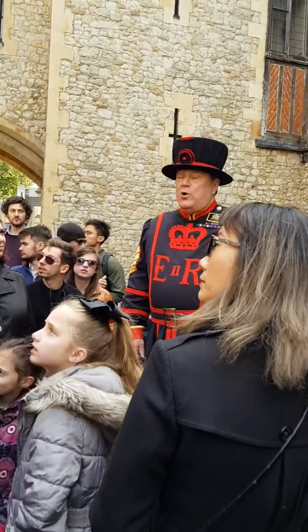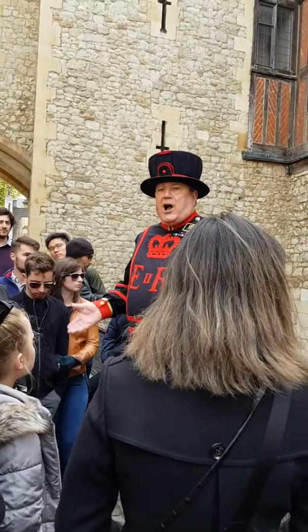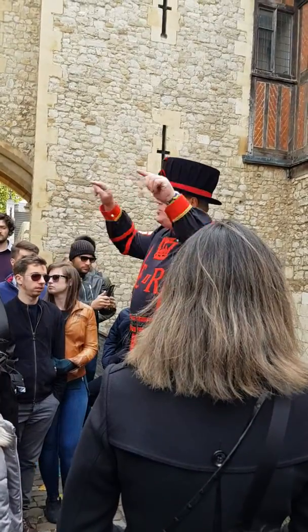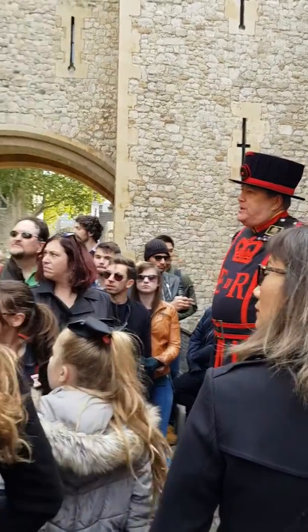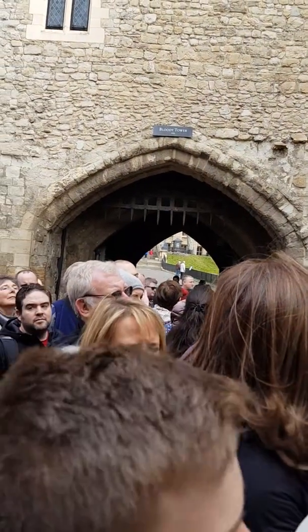Now, believe it or not, once upon a time, the River Thames used to wash up right where we're standing. And it used to hit that wall behind you. That archway there used to be the main riverside entrance into the Tower of London.